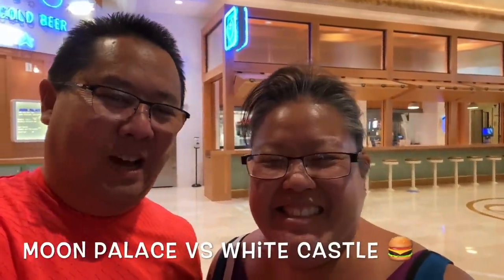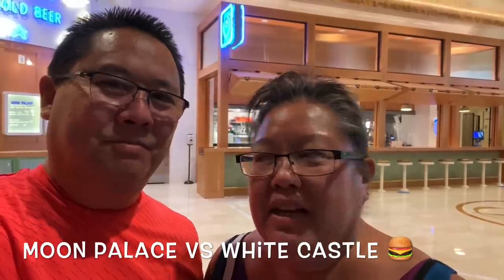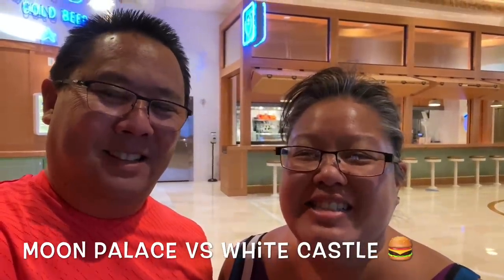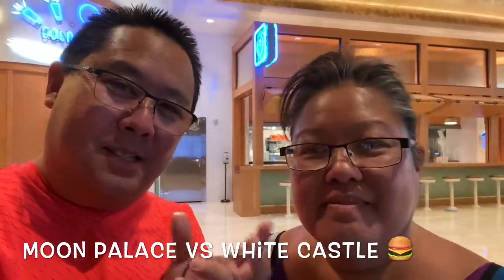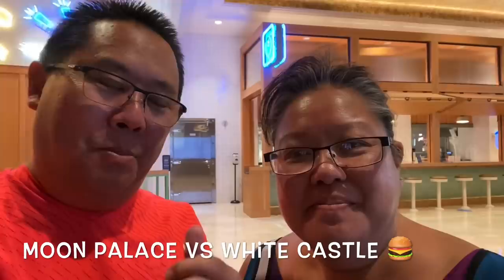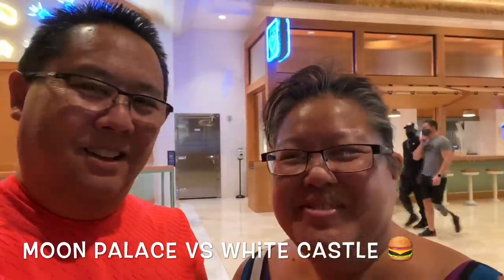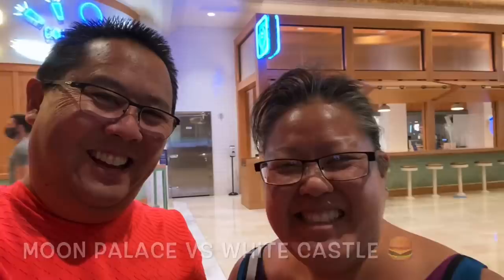Welcome to another Vegas Shootout! We're gonna try Moon Palace here at the Palazzo against White Castle. It's kind of similar from what we hear, so we're gonna try it out and see. We already know they're two different kinds of burgers, but we're looking at the size of it. We're gonna see how David Chang's Moon Palace stacks up to the good old White Castle. Classic — ready, ready, all right!